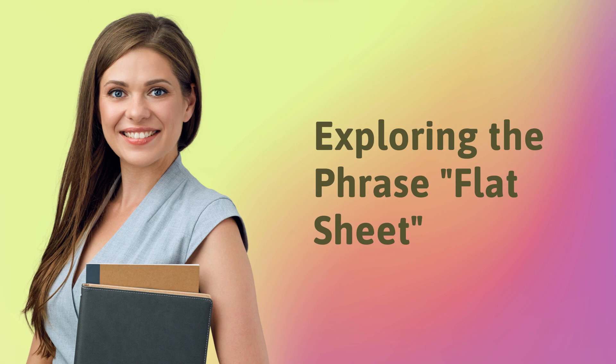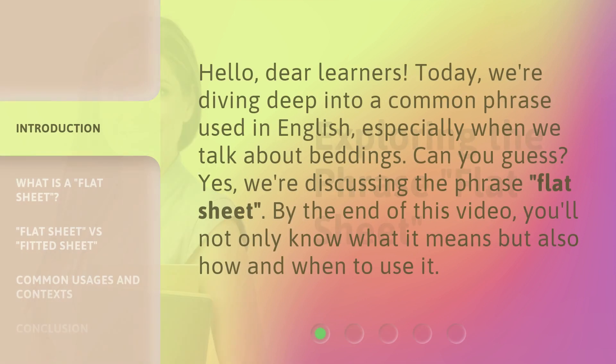Exploring the phrase 'flat sheet.' Hello, dear learners. Today, we're diving deep into a common phrase used in English, especially when we talk about beddings. Can you guess? Yes, we're discussing the phrase 'flat sheet.' By the end of this video, you'll not only know what it means, but also how and when to use it.